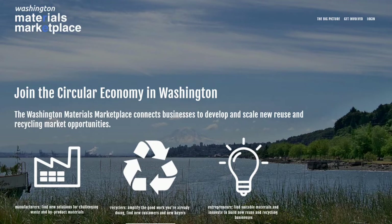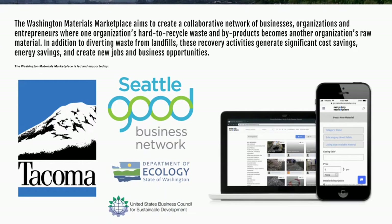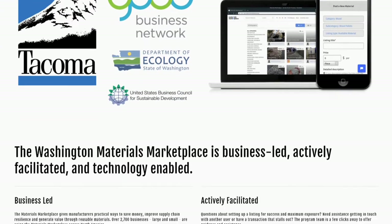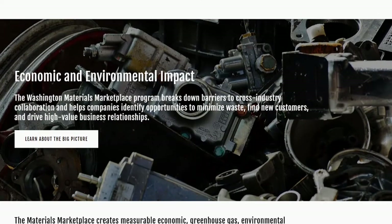The Washington Materials Marketplace is a free online platform for businesses and organizations to list and request different materials. These items can consist of excess building, shipping, or packaging materials, as well as equipment.